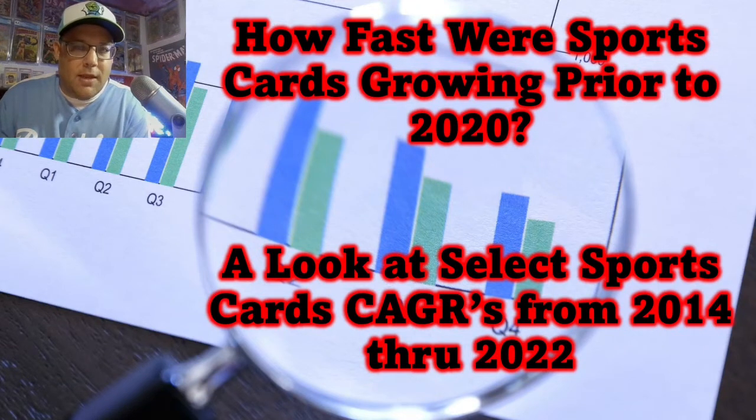Welcome back to Cards and Comics. Today I'm going to be talking about a topic that I've been thinking about since 2020, which is when the sports card market went nuts.